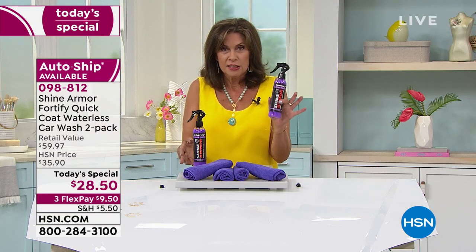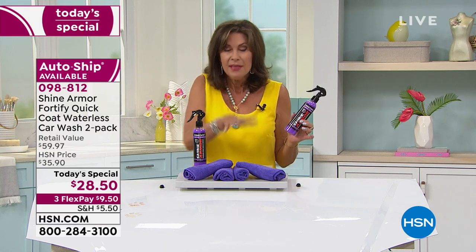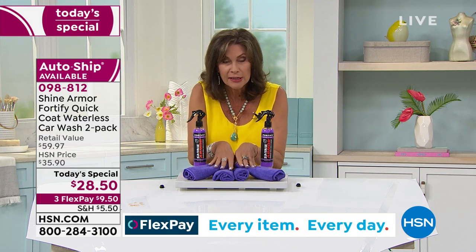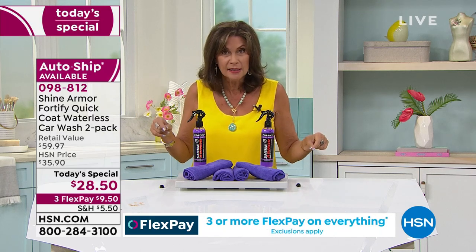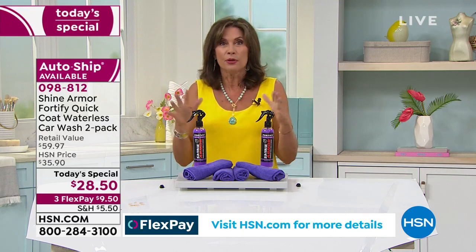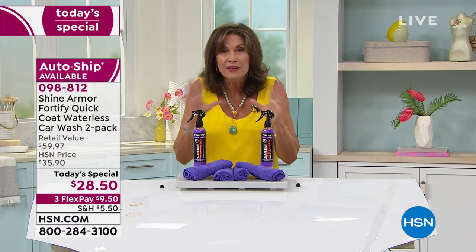You're getting four applications here — basically $7 an application. That doesn't even include the value of the microfiber cloths, which are a $20 value. So $7 an application, not even including the cloths. And how much do you pay just for a regular car wash? Now add the wax in, then add in a leather cleaning for the seats, and now you're easily in triple digits. This is going to work throughout your entire vehicle.